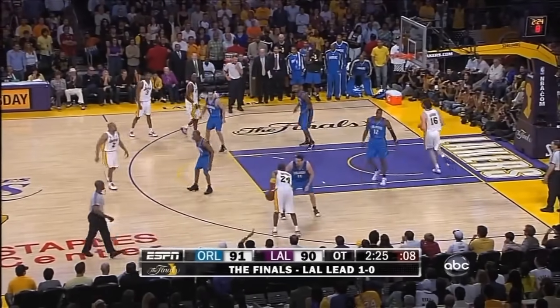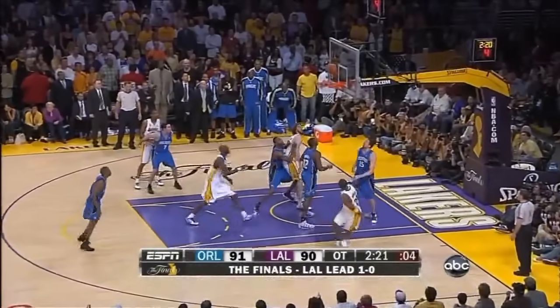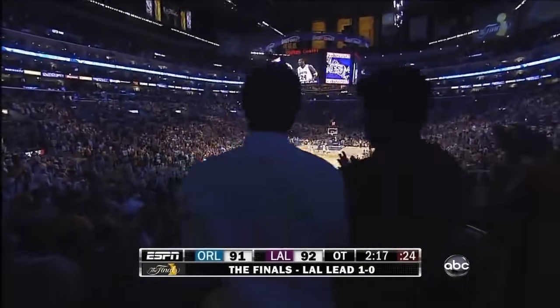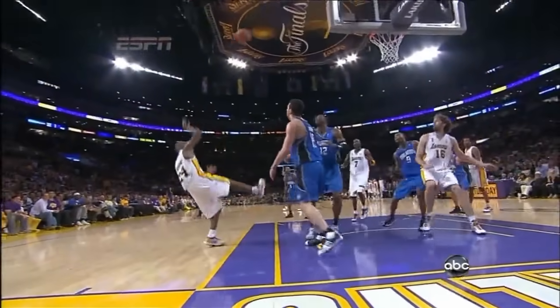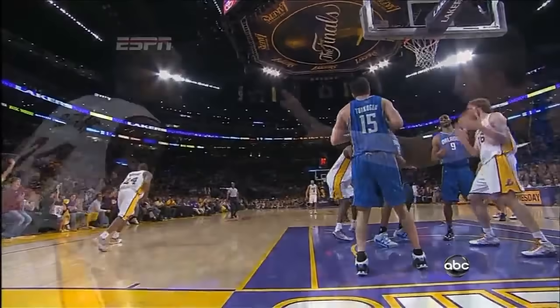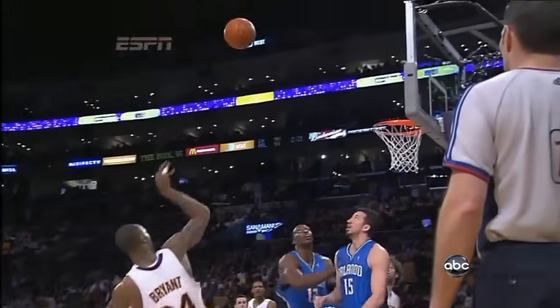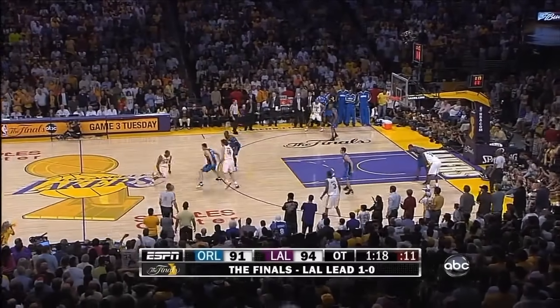Most of the crowd on their feet here at Staples Center. Bryant jab step drive, puts it up, shot's good. The Lakers back up by one. That's the difference between the good ones and the great ones — able to take the contact down the stretch. Uses the body to get a little bit of air space and then floats away from the control.